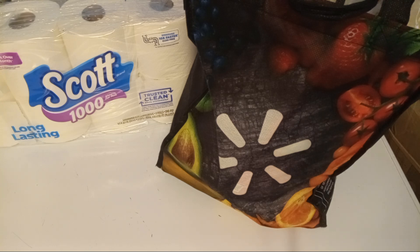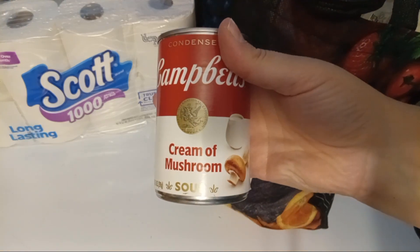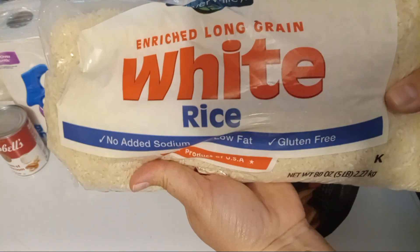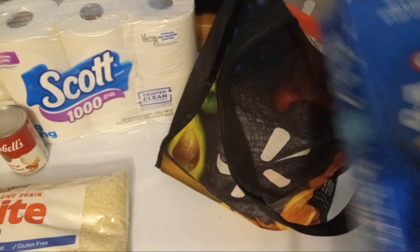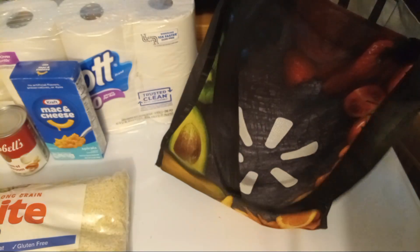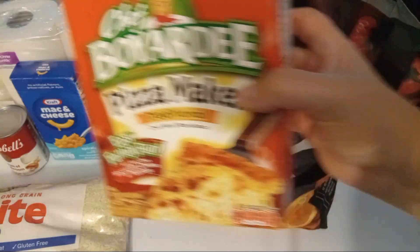First of all, an eight-pack of Scott toilet paper, then a can of cream of mushroom soup, a big five-pound bag of white rice, a box of macaroni and cheese spirals, and a Chef Boyardee traditional pizza kit.